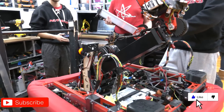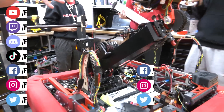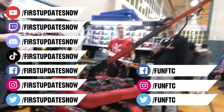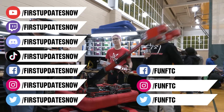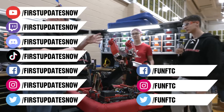Don't forget to like, subscribe, and ring the bell to stay up to date on our new videos. Keep the conversation going and provide your input to our content. Watch our live shows at twitch.tv/FirstUpdatesNow. Join our Discord at discord.gg/FirstUpdatesNow. And check out FUN FTC on Facebook, Instagram, and Twitter, and FIRST Updates Now on Facebook, Instagram, TikTok, and Twitter.